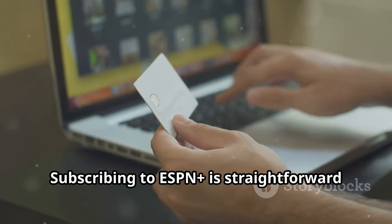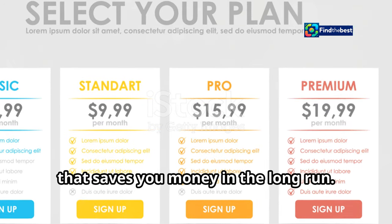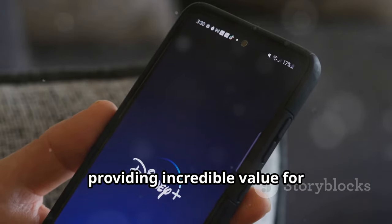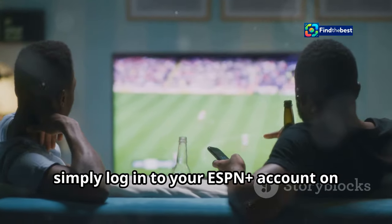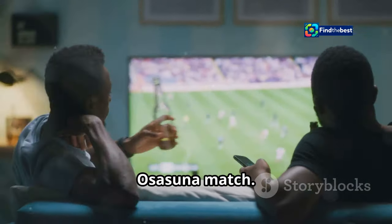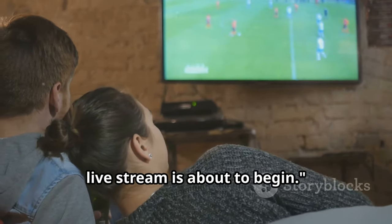Subscribing to ESPN+ is straightforward and affordable. You can choose from a monthly subscription or opt for an annual plan that saves you money in the long run. The service also offers a bundle package that includes Disney+ and Hulu, providing incredible value for entertainment enthusiasts. Once you've subscribed, simply log in to your ESPN+ account on your preferred device, search for the Real Madrid versus Osasuna match, add the game to your watch list, and receive notifications when the live stream is about to begin.